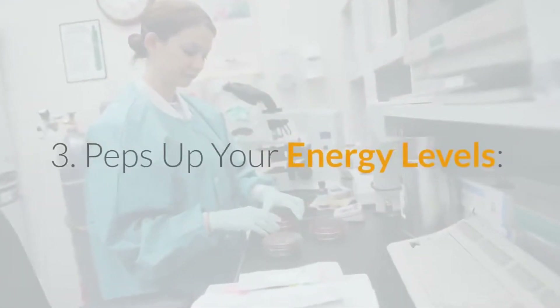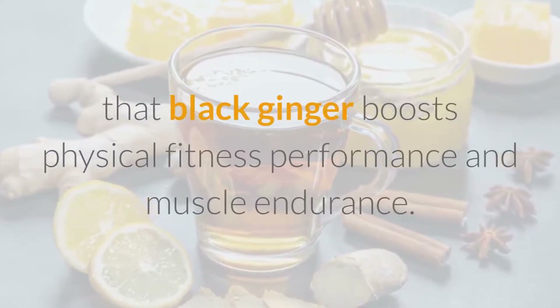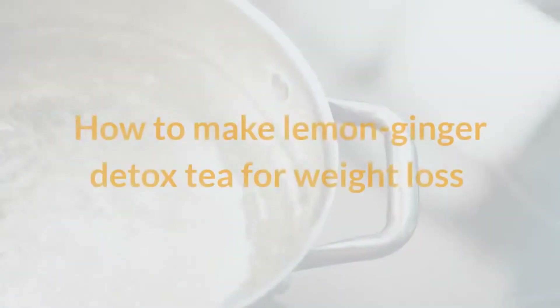Peps up your energy levels. A study conducted in Japan on mice found that black ginger boosts physical fitness performance and muscle endurance. Therefore, drinking ginger tea may help you exercise more and burn more calories.